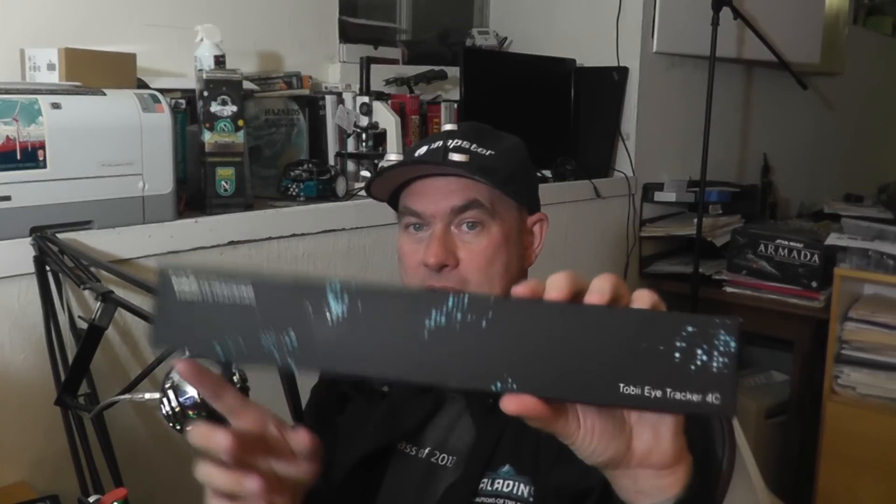So when somebody said, 'Hey, I have a technology that will let you just track the screen with your eyes alone,' I thought that might be something I'm interested in. I got sent this and I'm going to tell you they sent me it for free, saying could you make a video about it? And I said, well, sure, assuming it's not crap.